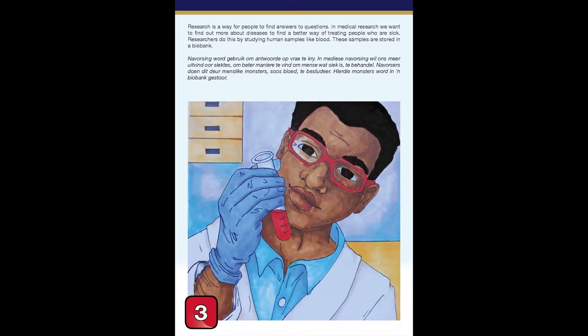Research is a way for people to find answers to questions. In medical research, we want to find out more about diseases to find a better way of treating people who are sick. Researchers do this by studying human samples like blood. These samples are stored in a biobank.